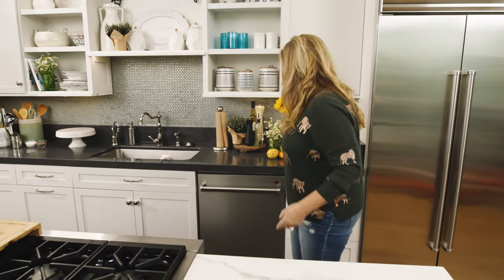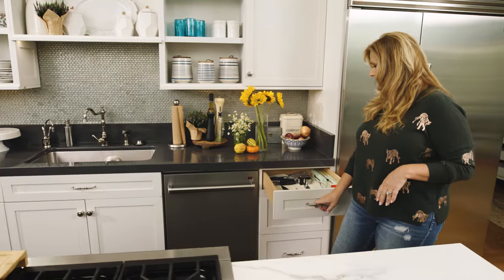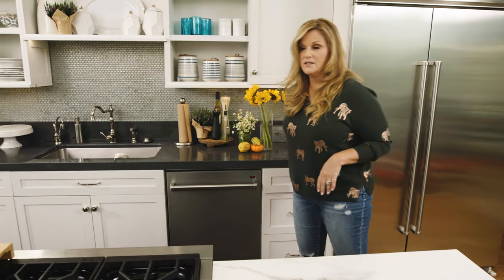Behind me are knives, just in case I don't have the knife I need. But it's the cleanest drawer in a kitchen you're ever going to see in your whole life.